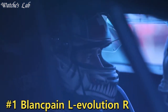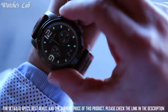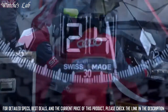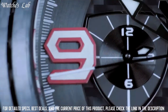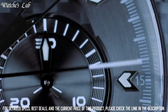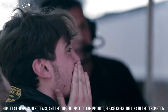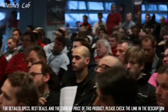Number 1: Blancpain L'Evolution R. Silver-tone satin-brushed stainless steel case with a black rubber-lined alligator leather strap. Fixed silver-tone stainless steel bezel. Black carbon fiber dial with silver-toned hands, index, and Arabic numeral hour markers. Minute markers around the outer rim. Dial type: analog. Date display at the 6 o'clock position. Scratch-resistant sapphire crystal. Round case shape. Case size: 43 mm. Water-resistant at 100 meters. Functions: date, hour, minute, second.